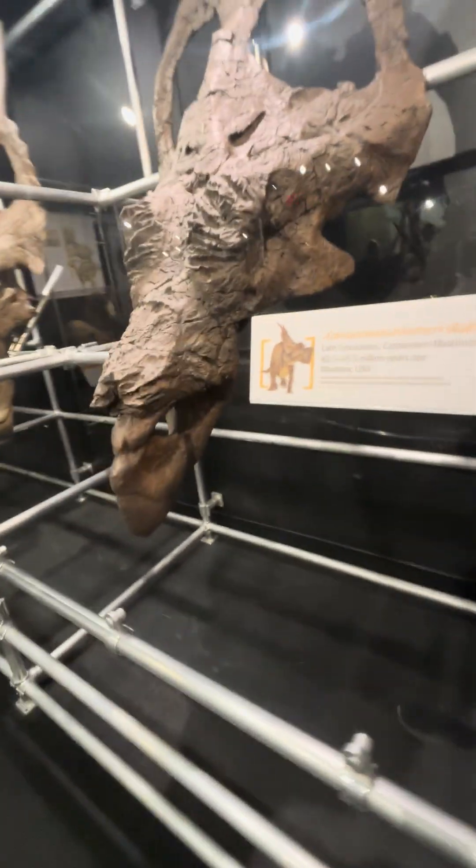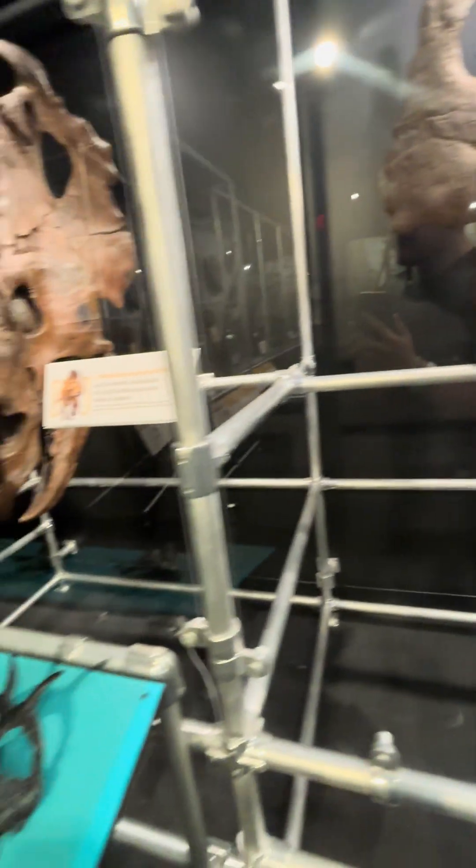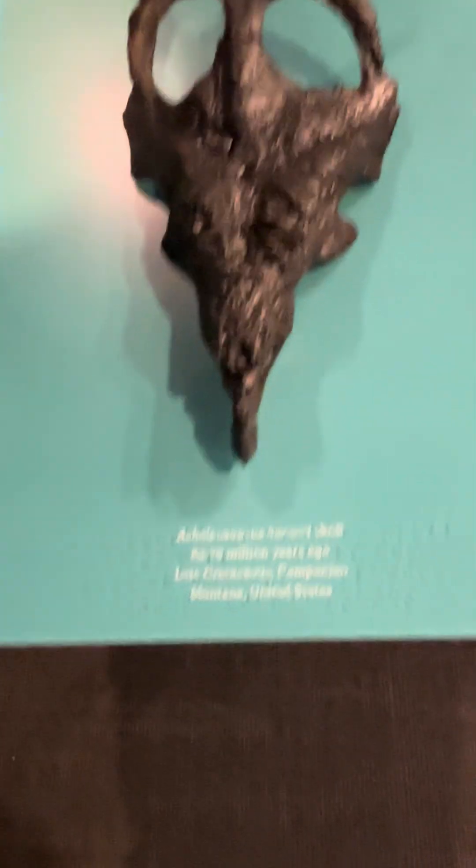It's a Pentaceratops skull, which means five-horned face, like Triceratops means three-horned face. That's Achelosaurus. Aeneasaurus. These are all pretty obscure Ceratopsians. Centrosaurus, which you can see has that one giant horn. And then they've got little models of each skull. It's cool.